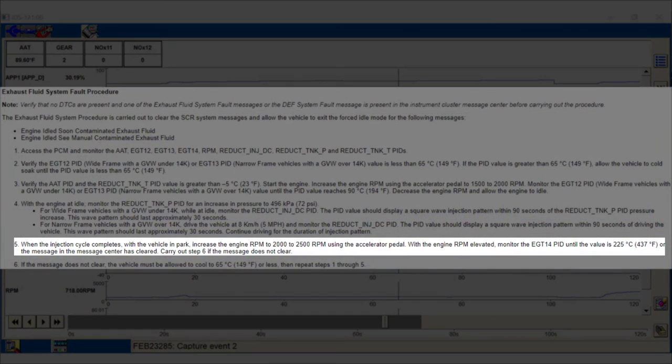After the injector duty cycle has stopped, continue by increasing RPM while watching the EGT 14 PID. Increase EGT 14 until the message in the instrument cluster clears and the vehicle is no longer in idle mode, or until 437 degrees Fahrenheit, 225 degrees Celsius, is reached. Note: you may find it difficult to increase EGT 14 to 437 degrees Fahrenheit. If the procedure is done correctly, the message will clear even if EGT 14 does not reach the target temperature. If the message has not cleared after reaching the maximum achievable temperature on EGT 14, a previous step was missed and the procedure will need to be performed again.